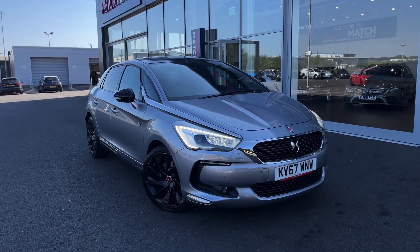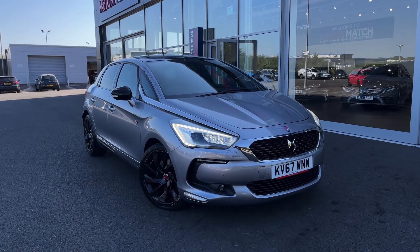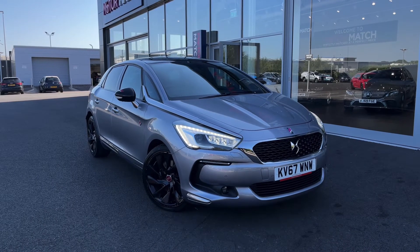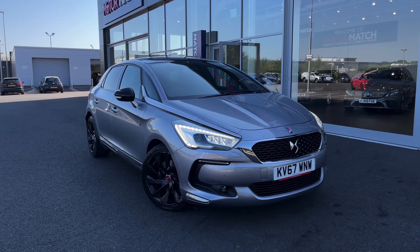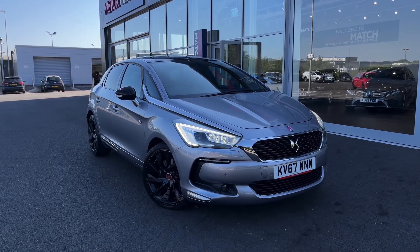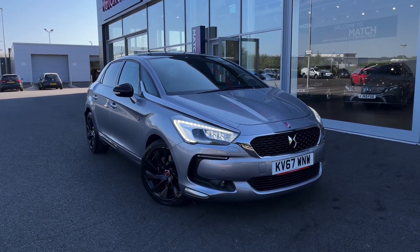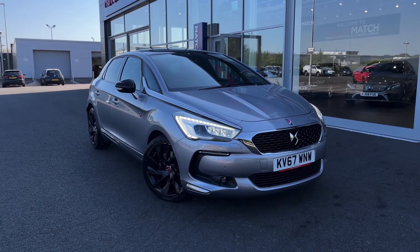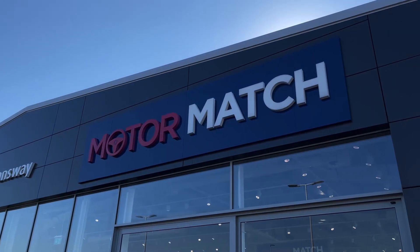This concludes our tour around the DS Automobiles DS5 BlueHDi Performance. This car comes with our Motor Match promise, including 30 days or a thousand mile warranty, along with flexible finance packages available. RAC extended warranties of up to three years are also available, and all Motor Match vehicles are subject to a £150 admin fee, which covers the provenance check. For a personalized finance quote or to arrange a test drive, call us now on 01244 311404. Thank you for watching and we hope to see you soon — goodbye for now.